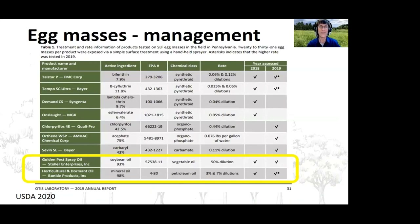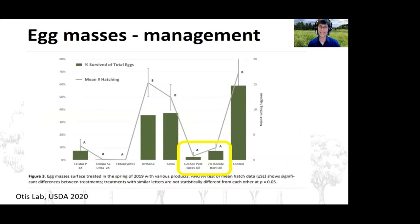The OTIS lab has been conducting field trials for managing egg masses using oils and insecticides. Oils may be preferred products in some situations. Golden Pest Spray Oil is a soybean-based oil and Bonide is a paraffinic oil. Dr. Kevin Chase, a Bartlett Tree Research Lab entomologist, has field trials underway with different rates of Golden Pest Spray Oil in Pennsylvania.